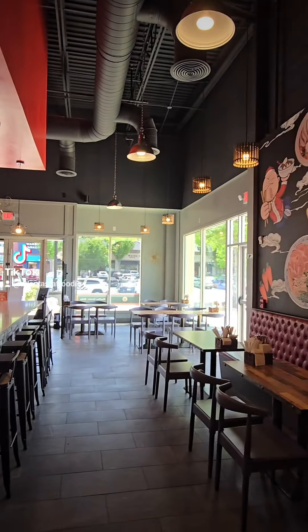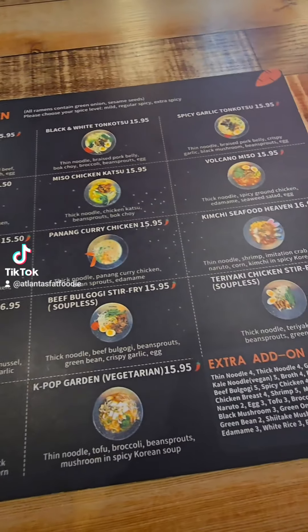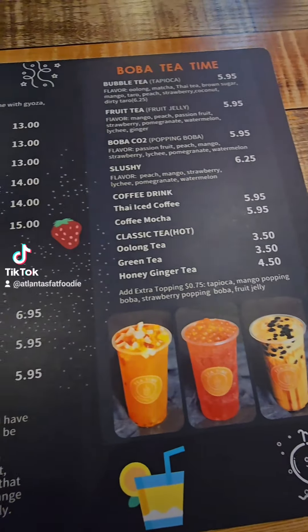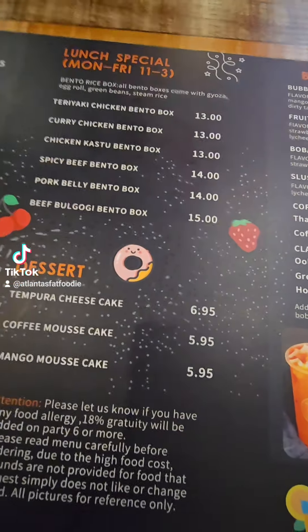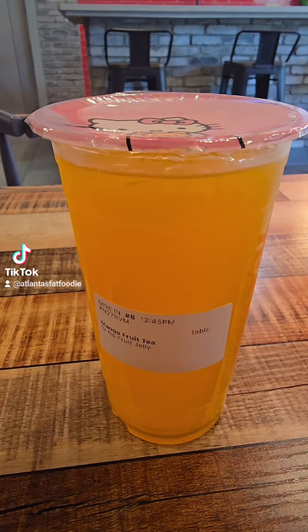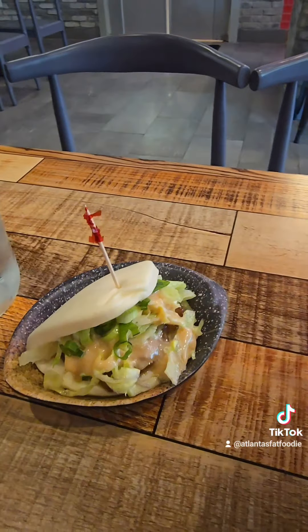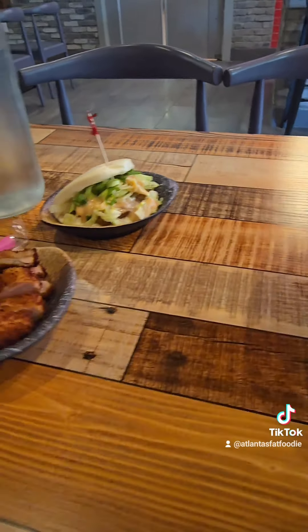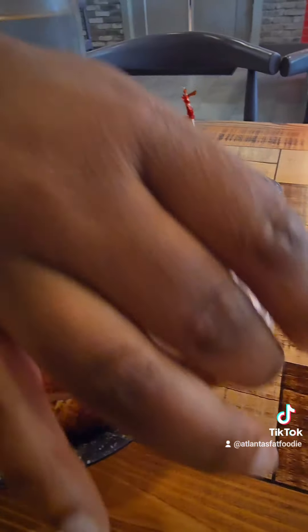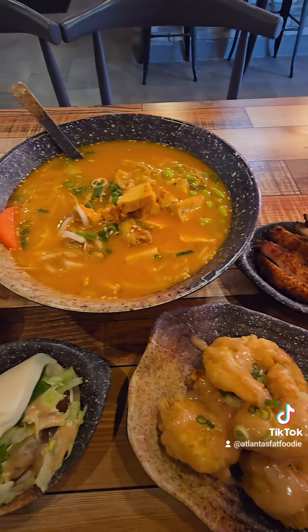I love the decor and the wall art. The menu had so many options to choose from. I decided to start off with the mango fruit tea, and from the menu I ordered the amazing yum yum shrimp, the Paw Paw Pork Bun, a side of Katsu Chicken, and the main attraction was the Banang Ramen.